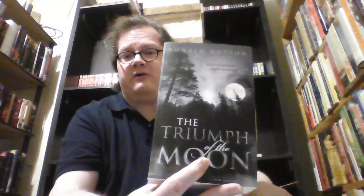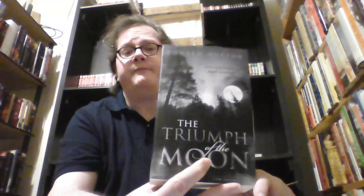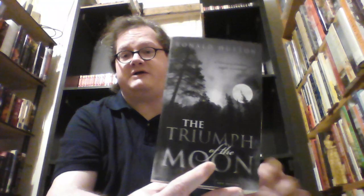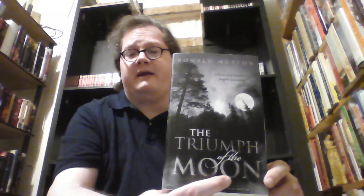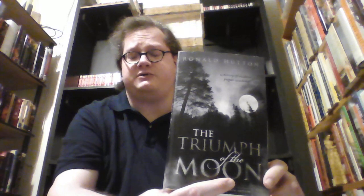So this is The Triumph of the Moon: A History of Modern Pagan Witchcraft by Ronald Hutton. We saw him earlier with The Witch, so this is an earlier book of his. In this book he looks at the history of Wicca, tracing it back to the 19th century and then exploring its history in the 20th century. It is amazing — I really enjoyed this book immensely.